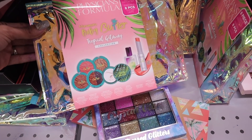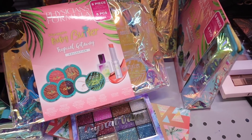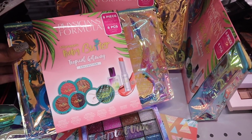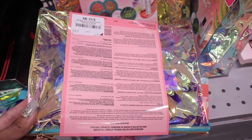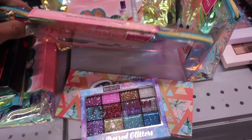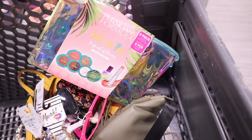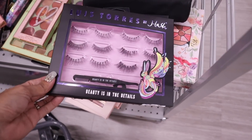The set looks like it includes a bunch of eyeshadows, highlighters, blushes, body butter, a setting spray, and a lip balm. It's also limited edition! It's priced at only $13 — so I got one for me and one for a giveaway so we can match. I also found a new set of eyelashes I've never seen here before, priced at $10.